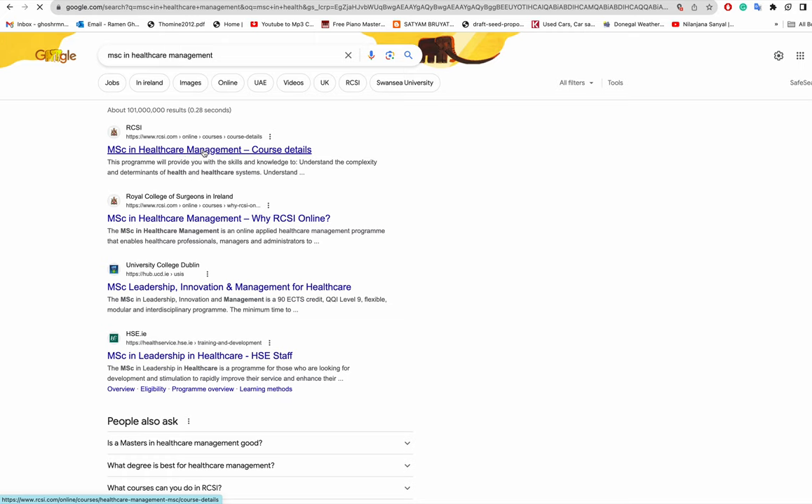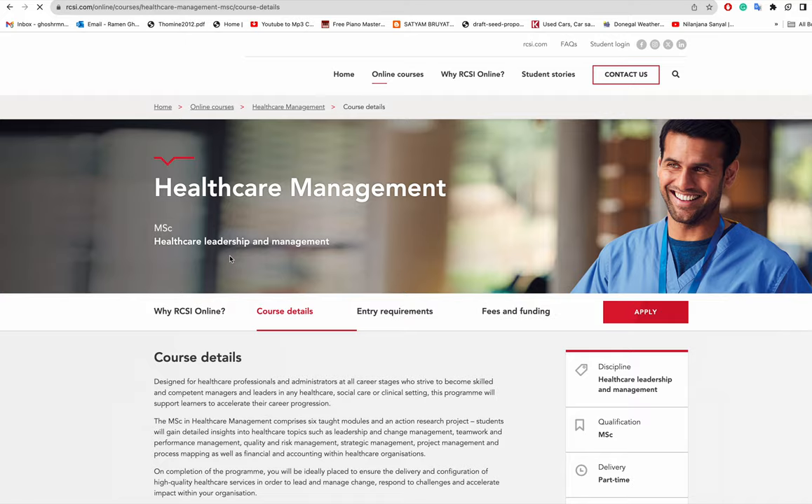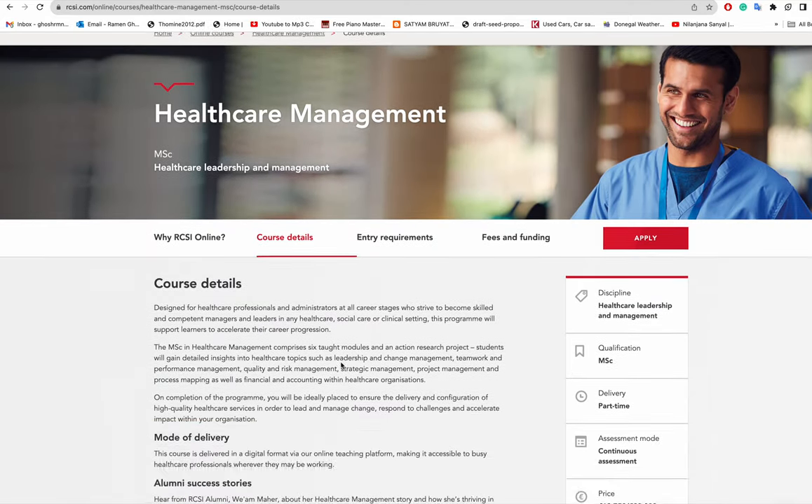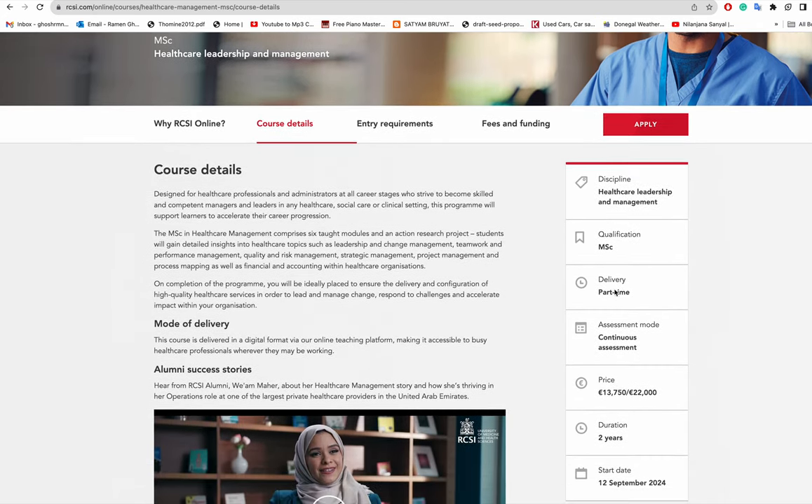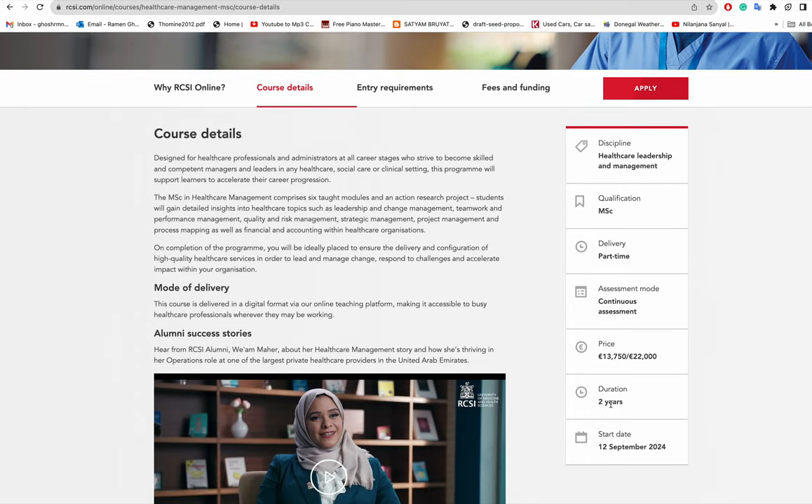Looking at the course details, it's an MSc delivered part-time over two years. The start date is 12th of September next year, and the price listed is either thirteen thousand seven hundred and fifty euro or twenty two thousand euro — it's not immediately clear what the slash means.